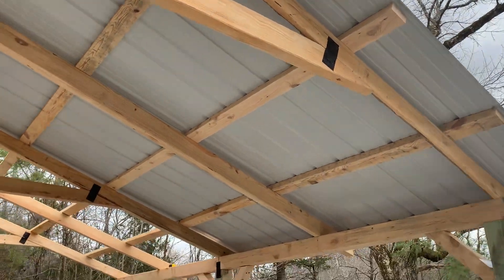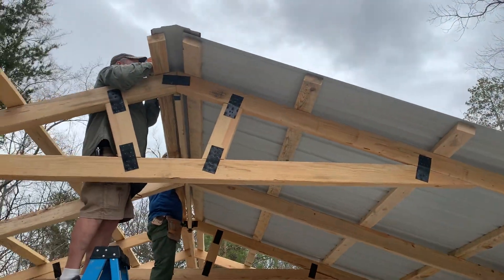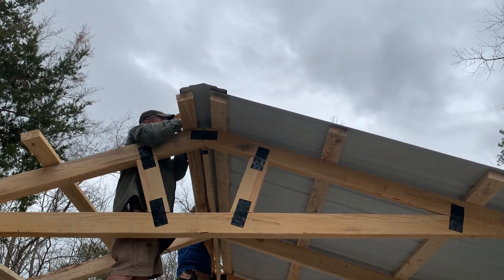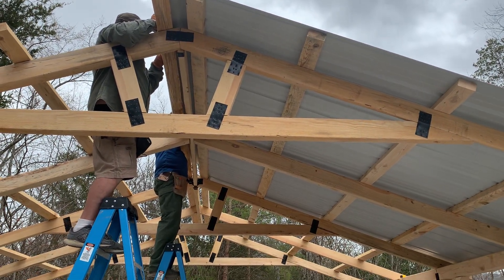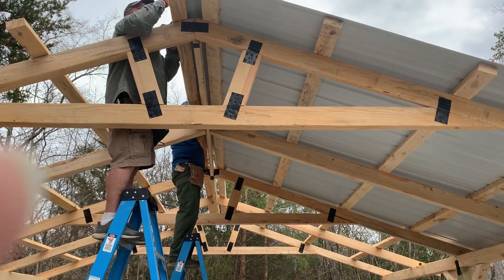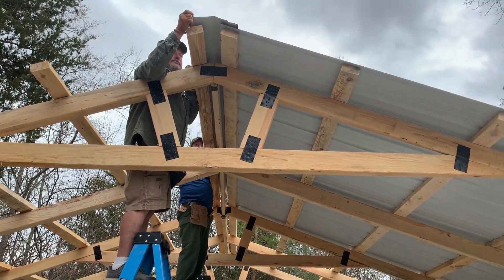Now they're in this first little section right now and they're putting the ridge cap up on this first section. So when they get over to the next side, all they'd have to do is slide the tin up and then they'll be able to get up there and screw all the way down from one side.